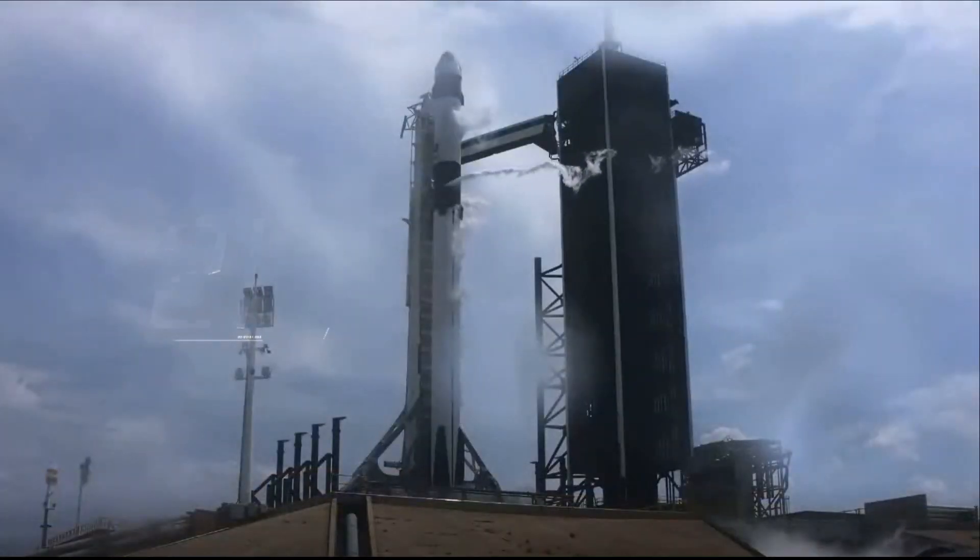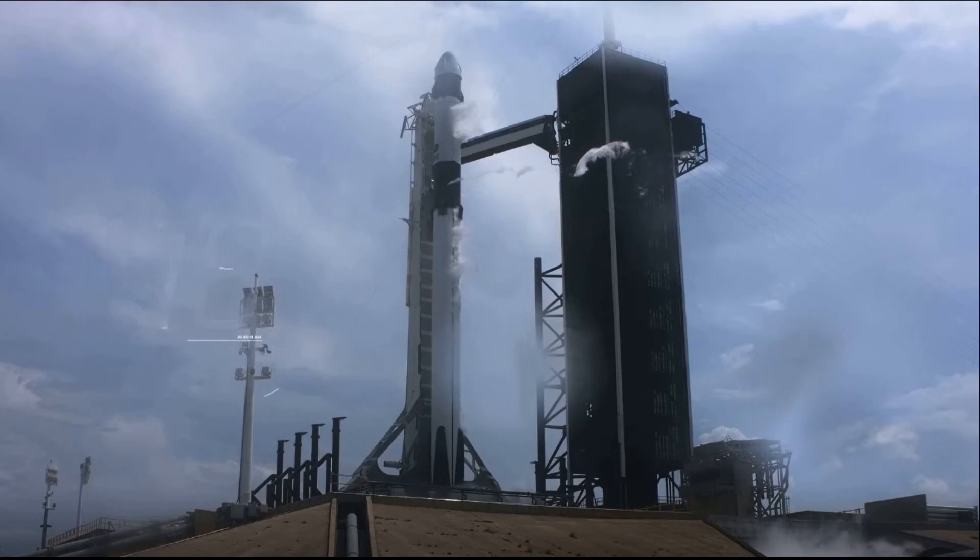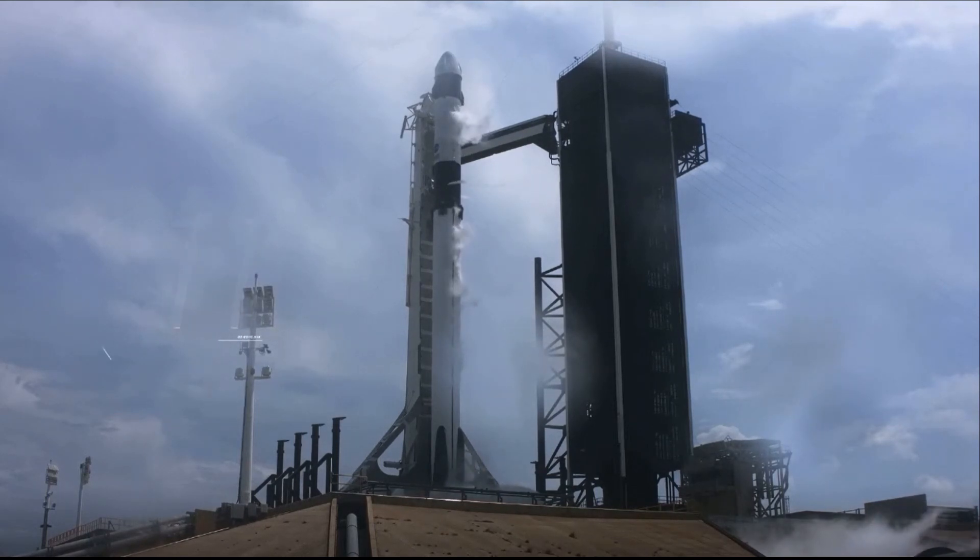Stage 1 tanks pressing for flight. T-minus 15 seconds. 9, 8, 7, 6...